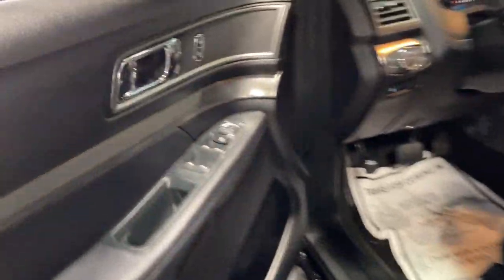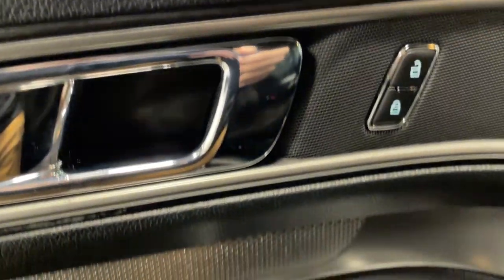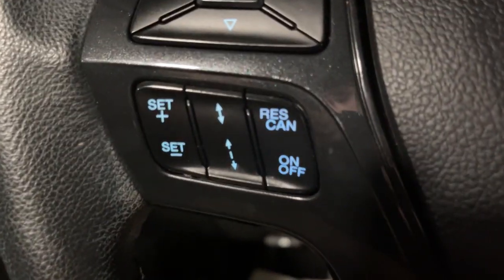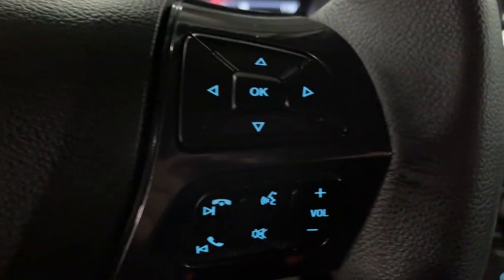The following are some of this vehicle's highlighted options: power liftgate, electronic stability control, Bluetooth, trip computer, power windows, bucket seats, AM-FM stereo, four-wheel disc brakes, and power steering.